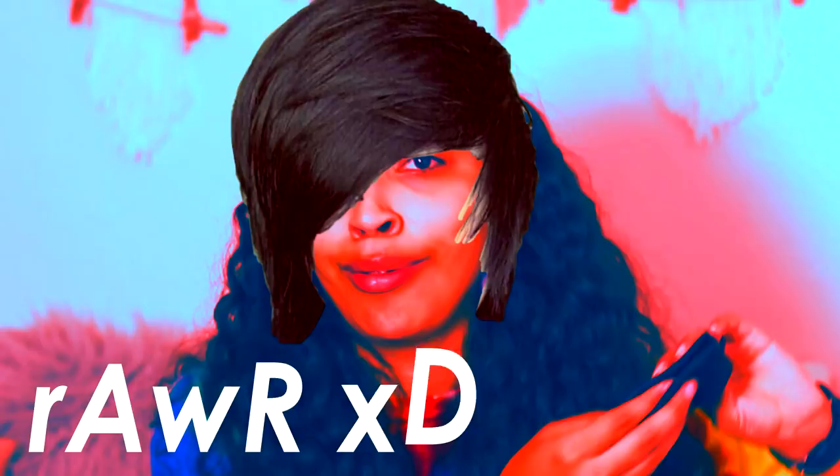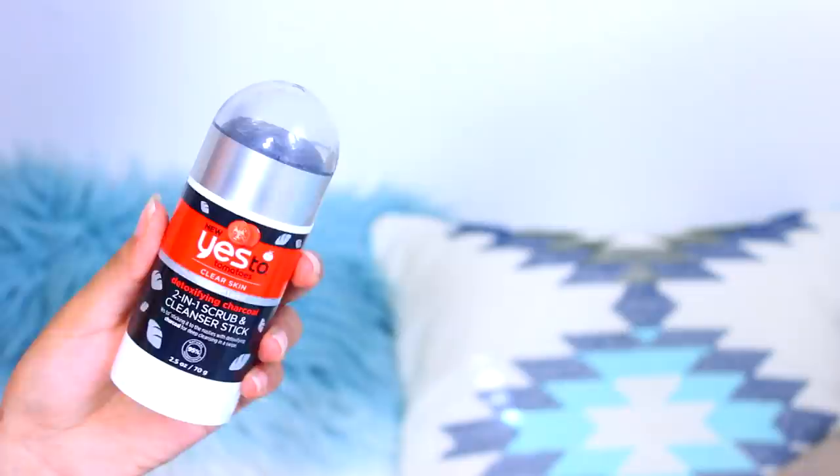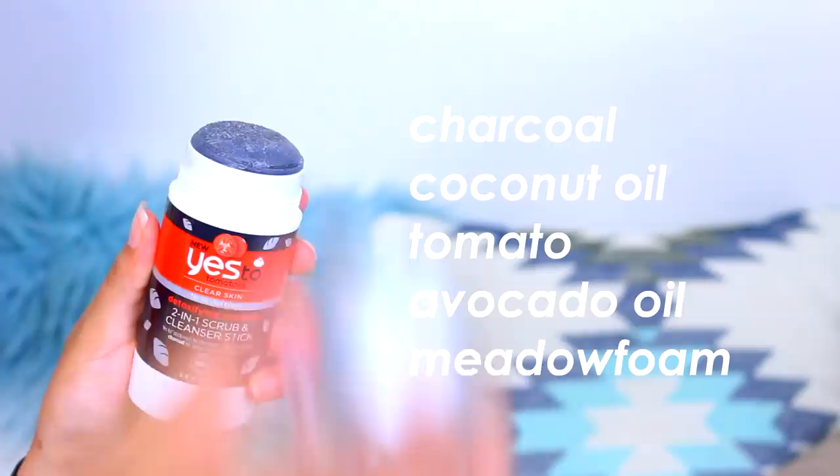After you pre-cleanse, you deep cleanse — any form of cleanser is fine. This is the Yes To Tomatoes Detoxifying Charcoal Two-in-One Scrub and Cleansing Stick. It detoxifies your skin with charcoal and contains coconut oil, tomato, avocado, and metal foam.